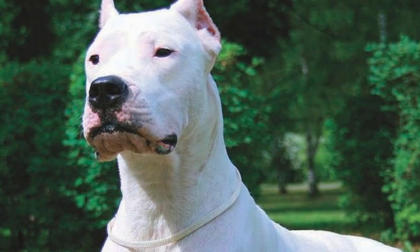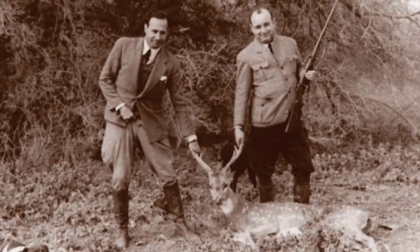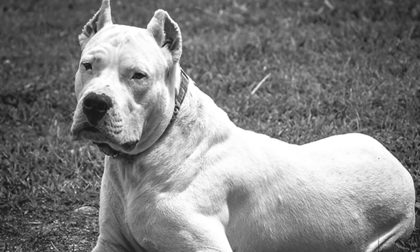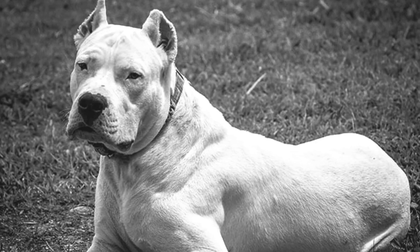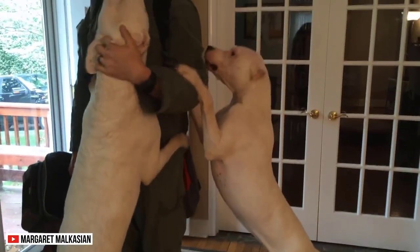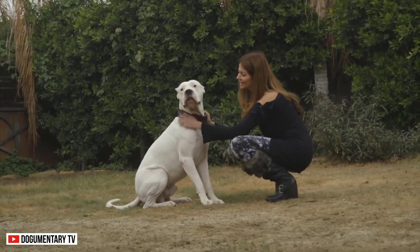The Dogo Argentino is a descendant of the extinct fighting dog of Cordoba. Antonio Martinez from Argentina wanted a large, fearless dog to help him with hunting. So, in the 1920s, Martinez applied selective breeding to suppress the dog's fighting nature and gear its personality to following an alpha in the pack. Several breeds were mixed to create the Dogo Argentino that people have today. Thanks to their methods, people experience the even-tempered nature of this dog without worrying much about their aggression.